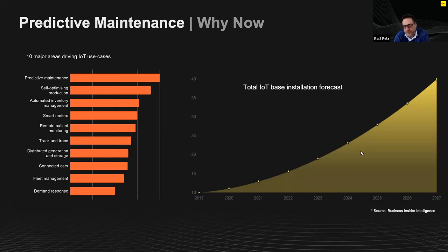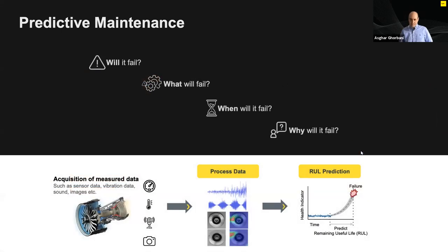To give you a more detailed understanding of what predictive maintenance really is and how you can solve it with AI, I will hand over to Askar. Thank you, Ralph. Before we move on, let's define what predictive maintenance really is. The essence of predictive maintenance is being able to answer the following four questions.